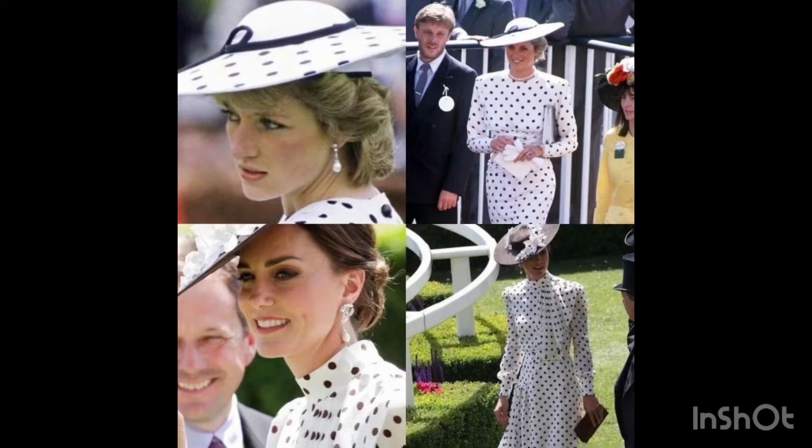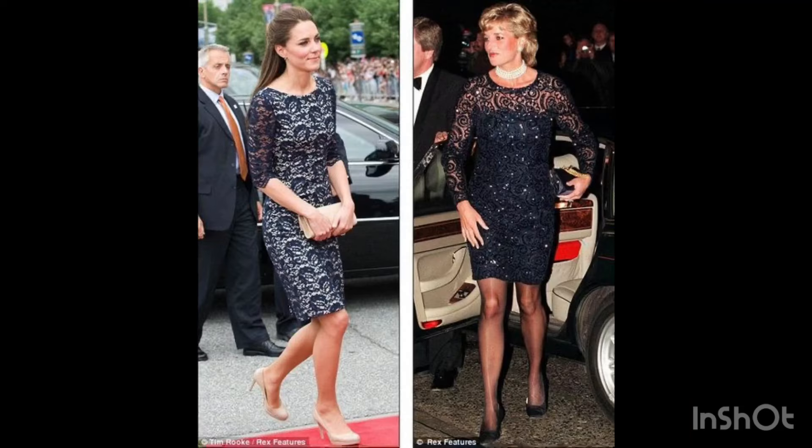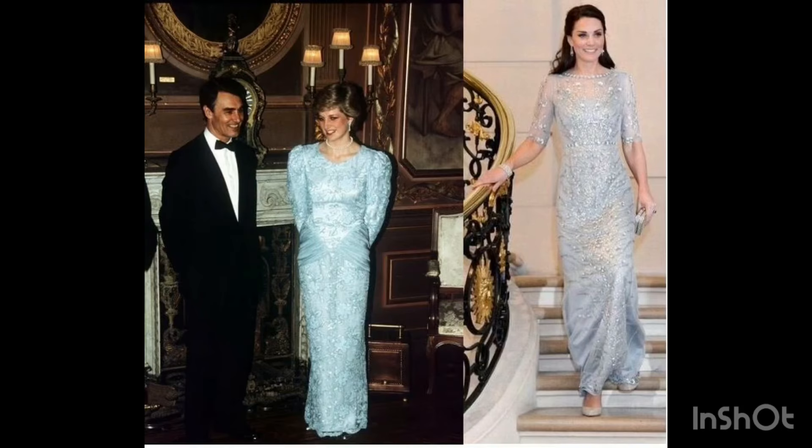Latest ideas and different different videos aap log channel par dekh sakte hain, different different ideas dekh sakte hain. Aap logo ko yeh ideas aur design bahut hi pyaare hain, bahut hi amazing aur latest lagenge. Trending se ideas lao, trending se design lao.